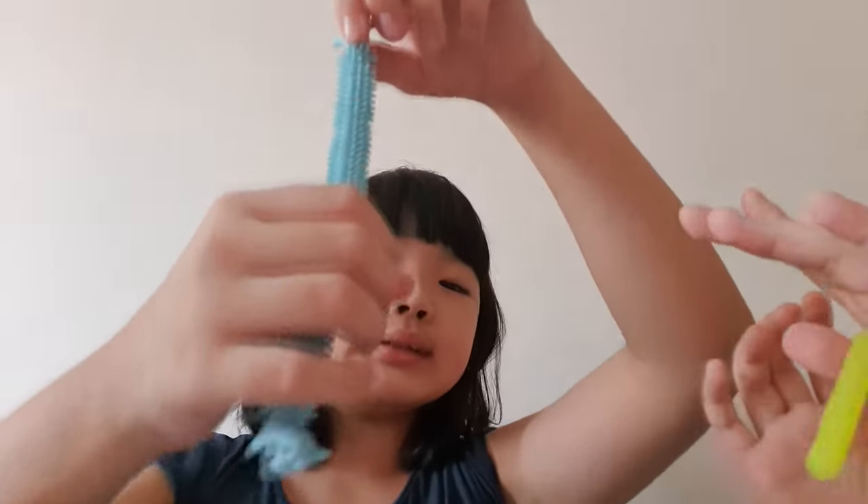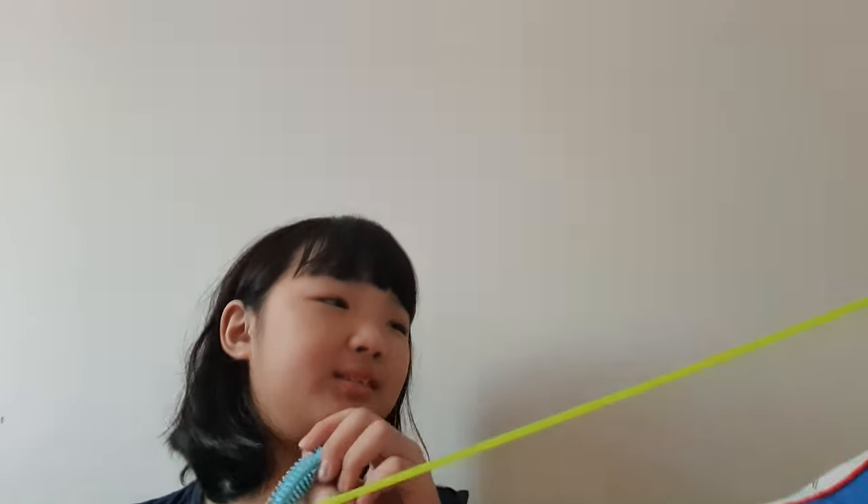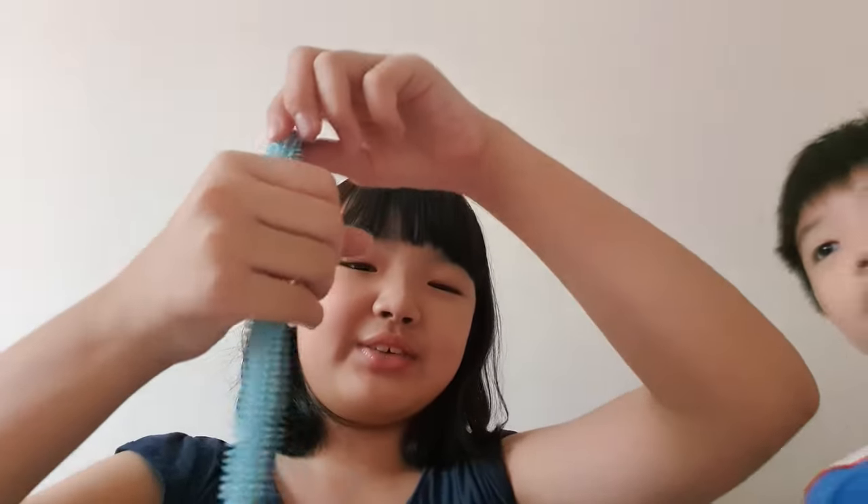When you bring it to school, don't stretch it like that - the teacher will see you, and you can hurt someone with it. You just do like that under the desk. You can touch it and stretch it a little bit like that.